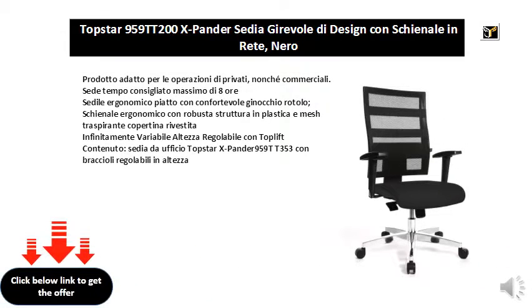Product suitable for private and commercial operations. Seat recommended maximum time of 1 hour. Ergonomic flat seat with comfortable knee roll, ergonomic backrest with sturdy plastic and readable mesh coated covering, variable adjustable height with top lift. Contents: Topstar X-Pander 959 TT353 office chair with high adjustable armrests.